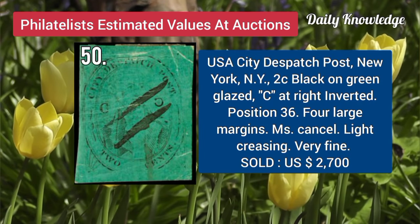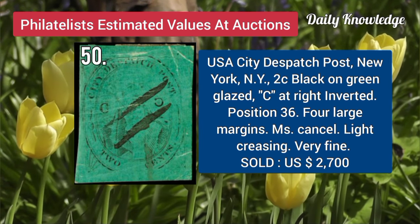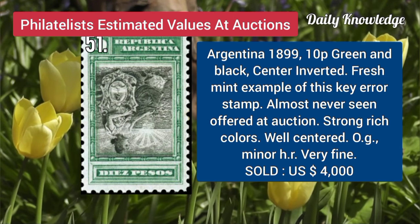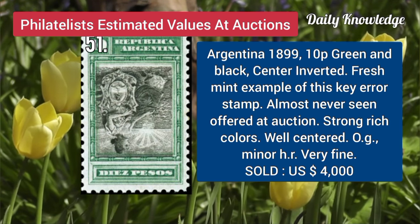USA, City Dispatch Post, New York, 2C, black on green glazed, C at right, inverted. Argentina, 1899, 10P, green and black, center inverted, and almost never seen offered at auctions.